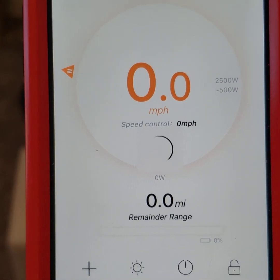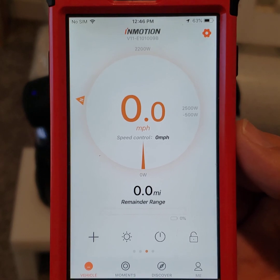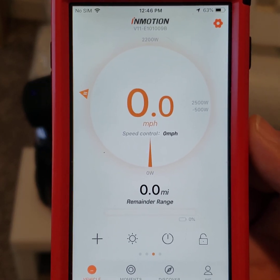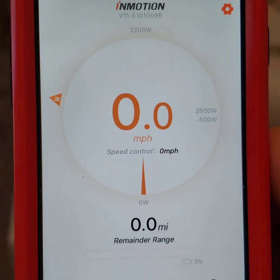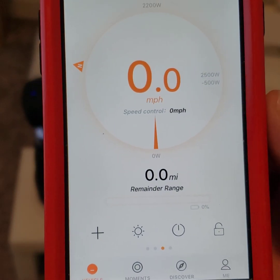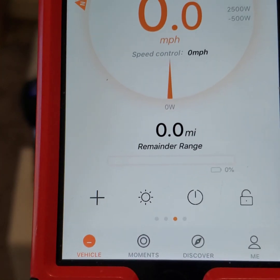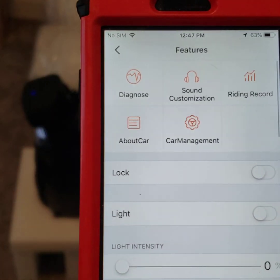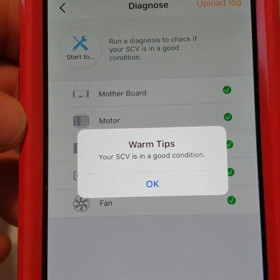This only happens on an iPhone. On an Android phone, it tells me to fix the firmware and then kicks me out and tries to connect again. On iPhone, at least it stays connected, even though there's not much I can do — for example, battery shows zero.